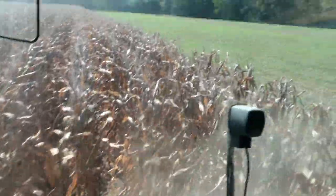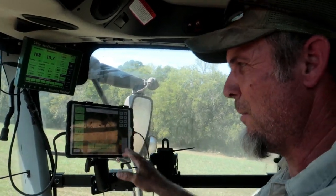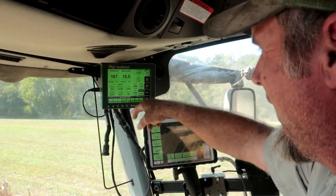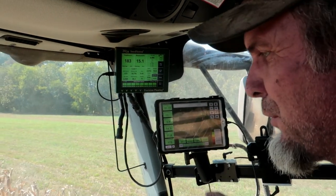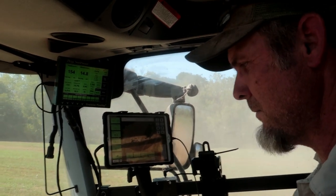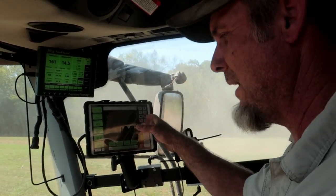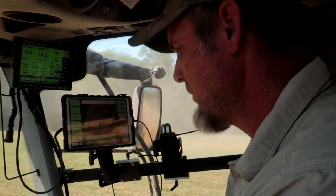The yield monitor is mapping and collecting data so he doesn't have to write it down, and it's being sent through the cloud. The number on screen is the yield we're making right now — about 186 — and the little number in the corner, 173, is the field average so far. The other number is the moisture of the corn, running at 15%, which is fantastic, so it can go straight into a bin and just be cooled down. The aerial view on the iPad is picking up Google imagery and painting it on top.